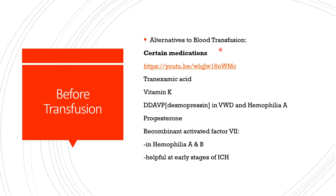There are still other alternatives to packed red blood cells transfusion. Certain medications may be helpful: tranexamic acid depending on the level and severity of bleeding; vitamin K for vitamin K-dependent clotting factors — factors 2, 7, 9, and 10 — or for warfarin reversal; desmopressin in von Willebrand disease and hemophilia A; progesterone in women with uterine bleeding.